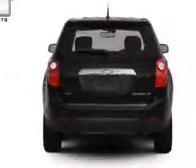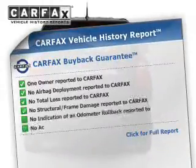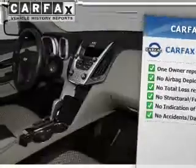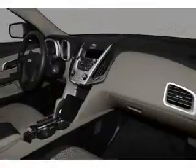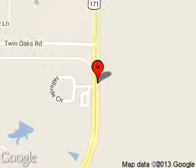Rest easy knowing this vehicle comes with a Carfax Vehicle History Report from Carfax, the most trusted provider of vehicle history information. Let us put you in the driver's seat today. Call or click to contact us. Jimmy Granger Ford is dedicated to doing everything possible to ensure that the experience you have selecting your next vehicle is a pleasant one.